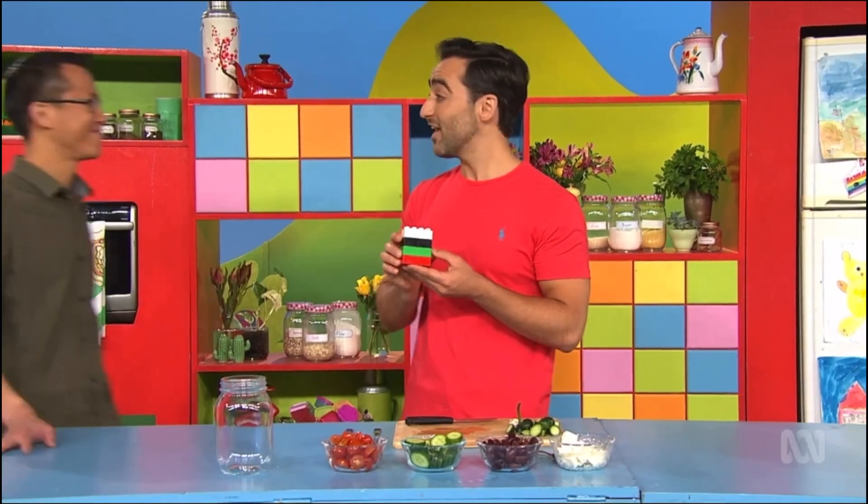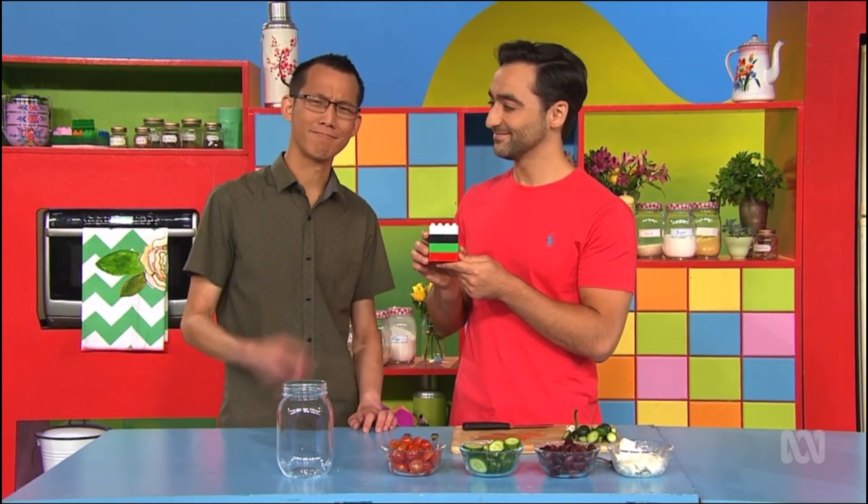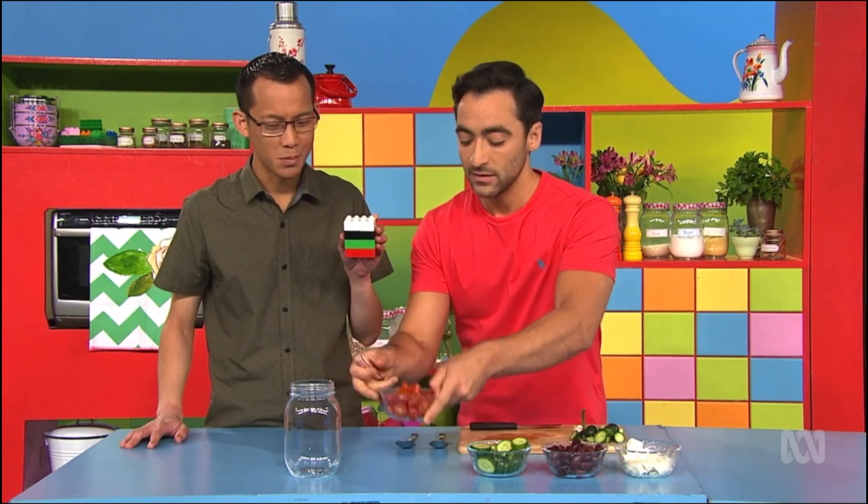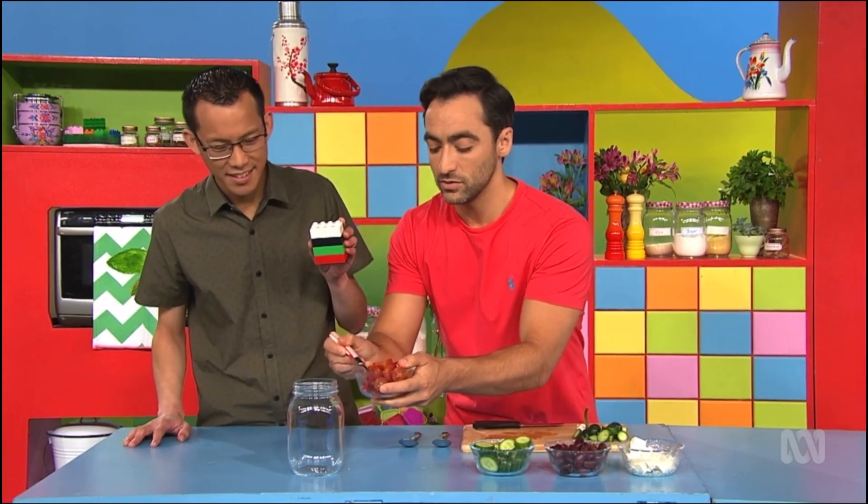Hi, Matt. Hi, Eddie. What are you doing? I'm making a delicious Greek salad using my block recipe. Interesting. How does it work? Oh, well, I can show you. OK, first we need something red, which is the tomatoes. So in they go to the jar.